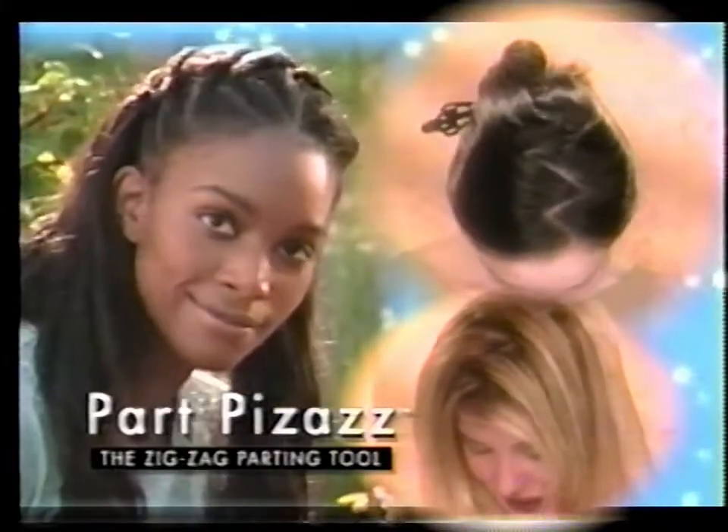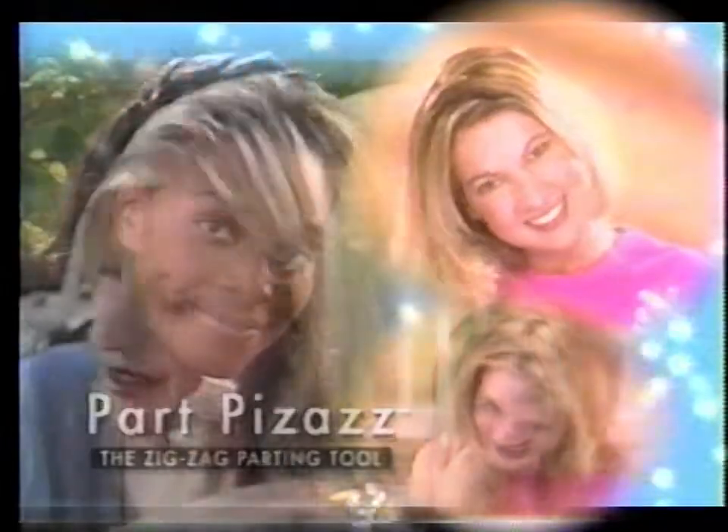Want to know the secret art to that Hollywood part? It's Part Pizazz — the new hair weaving tool for hot new zigzag parts, from the makers of Hairagami. Just draw a pattern, then separate. Amazing! You've got a brand new look, a whole new style.